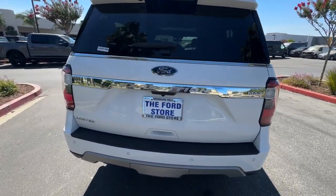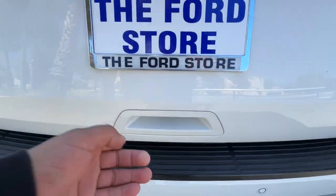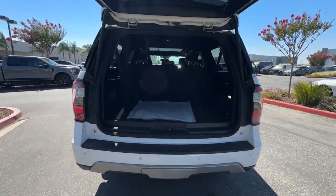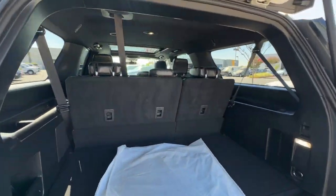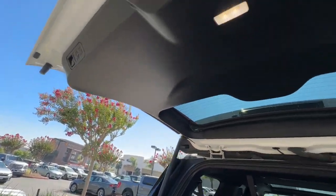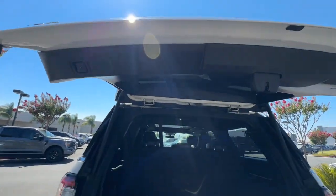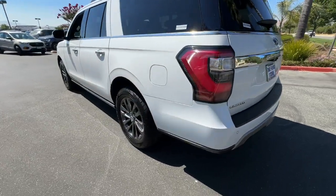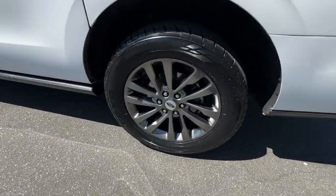It packs a host of luxurious amenities, plus increased head and legroom, even in the third row. These are just some of the great options this vehicle comes with: heated steering wheel, navigation system, sun moonroof, keyless entry, satellite radio, premium sound system, backup camera, cooled front seat, power passenger seat, and heated rear seat.